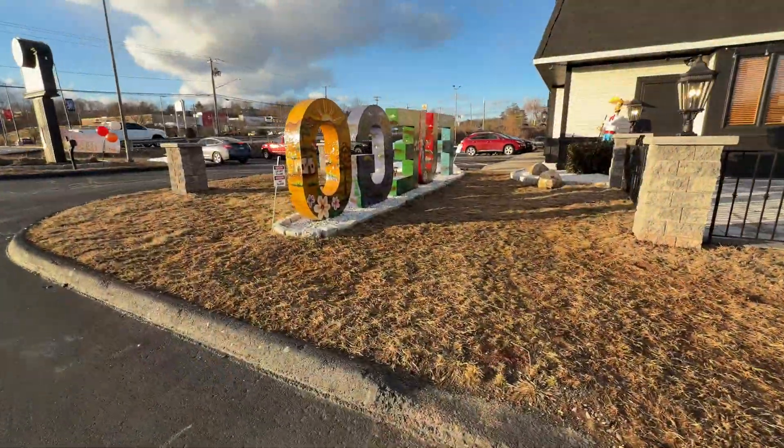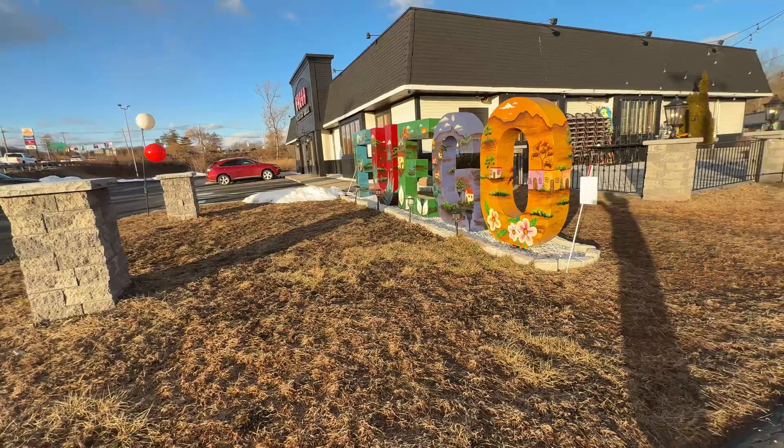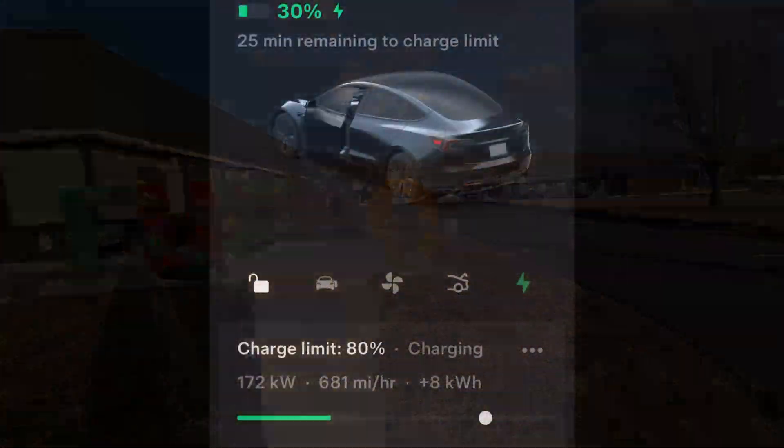I'm going to let this run to 80%. I'm going to go get something to eat here at Fuego — it looks like a pretty good place, and it's right next to the Supercharger. By the time I sat down in the restaurant, it's already at 37%, and the charge rate's ramping down to 144 kilowatts.